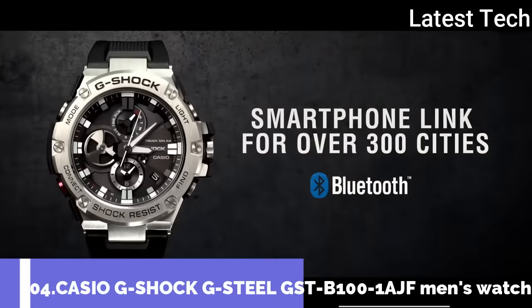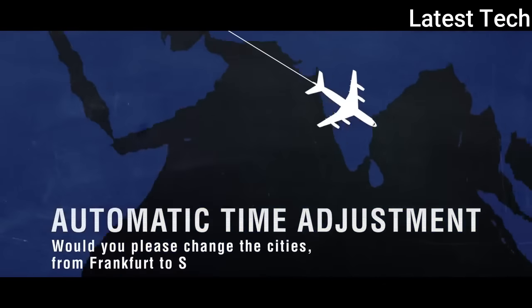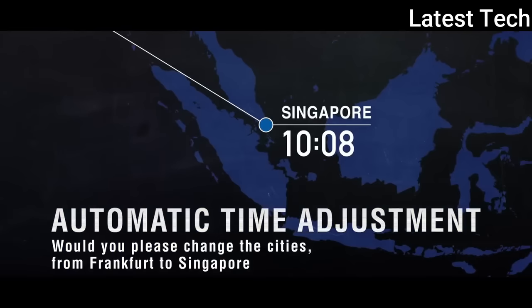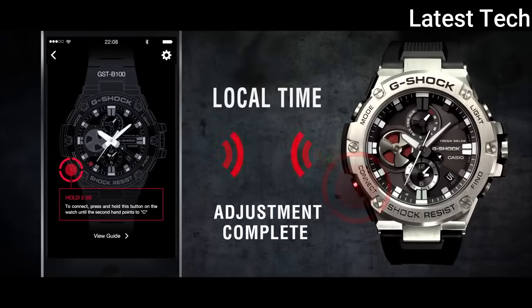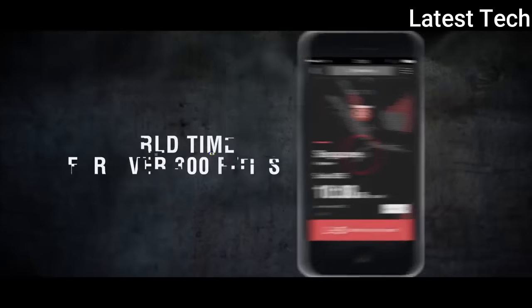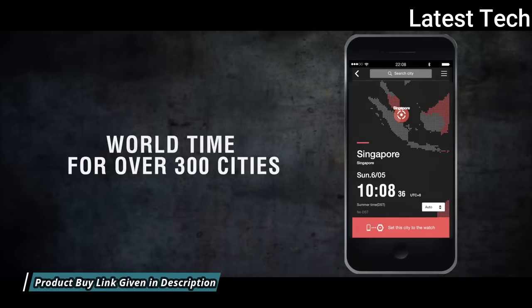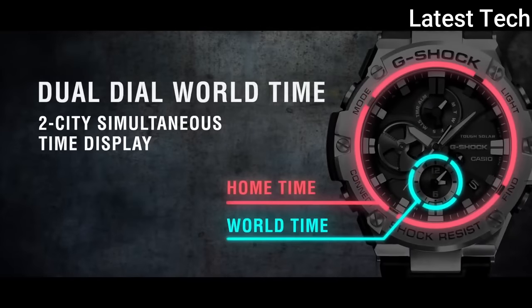Number 4: Casio G-Shock G-Steel GST-B100-1AJF. It is equipped with Japanese solar quartz movement. Polymer stainless steel case of round shape. Case dimensions are 53.8 mm in diameter and 14.1 mm in thickness.